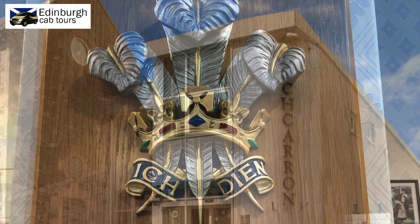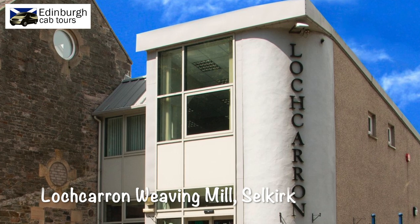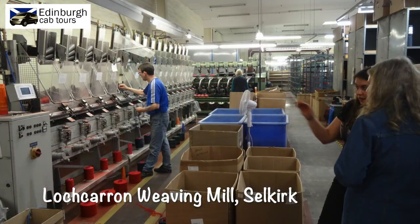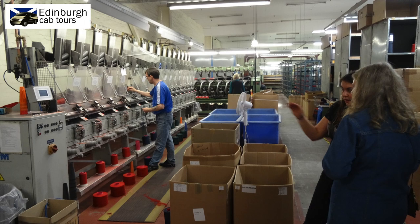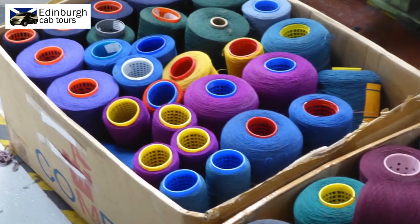Loch Arran Weaving Mill, located in Selvig in the Scottish Borders, also offers a tour of their manufacturing plant, and they are more relaxed about taking photographs and video. Walking around the factory brings it home to you just how noisy these places are, especially when all of the machines are in full flow.